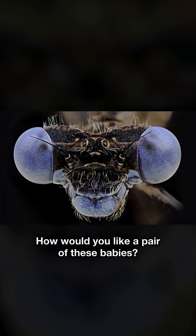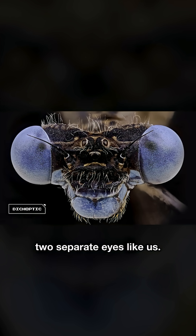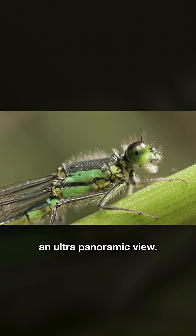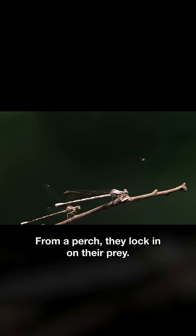How would you like a pair of these babies? Damselfly eyes are dicoptic — two separate eyes like us. But these wide-set eyes give damselflies an ultra-panoramic view. From a perch, they lock in on their prey.